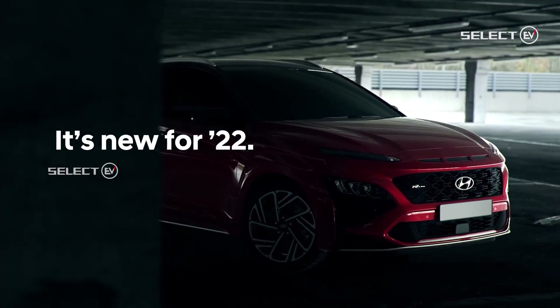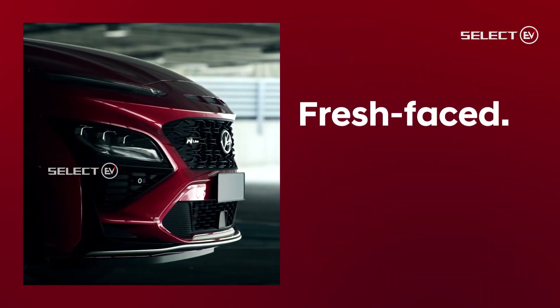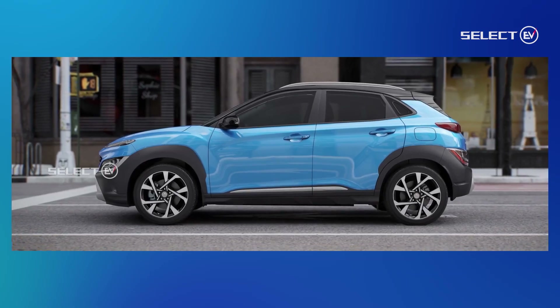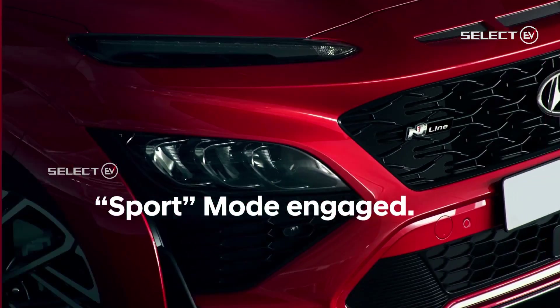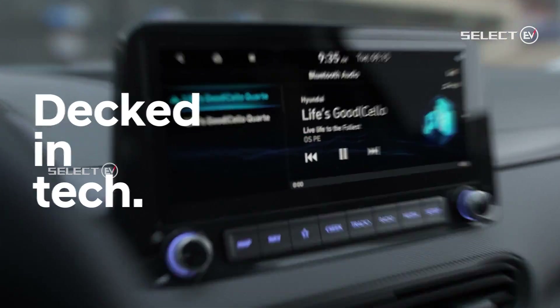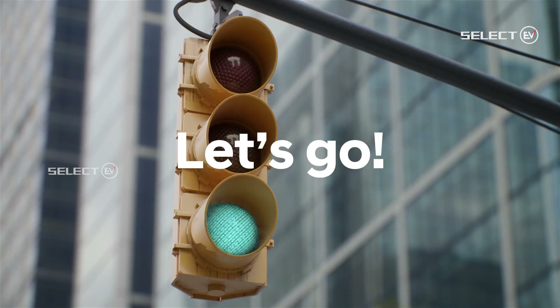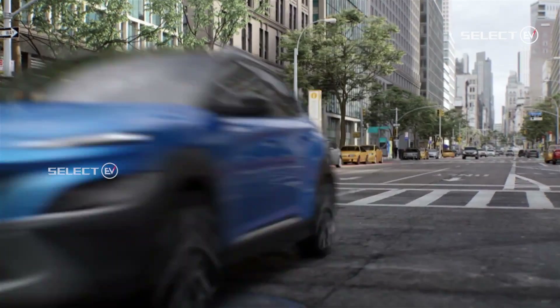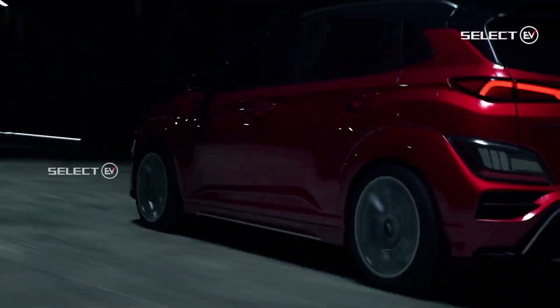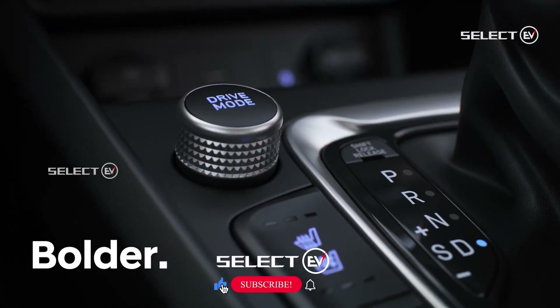The SUV is available in four powertrains including the electric, hybrid, internal combustion, and the sporty N-Line. The new Hyundai Kona measures 4355 mm, which is 150 mm longer than the older car. The width and the wheelbase have also been increased by 25 mm and 60 mm respectively. The car has taken inspiration from Hyundai's Ioniq design family with a clean and aerodynamic look.